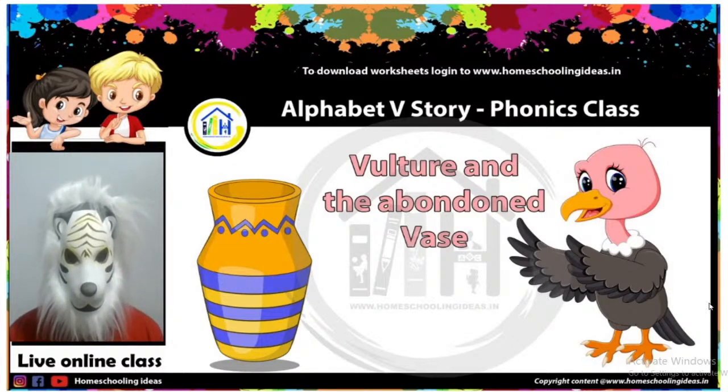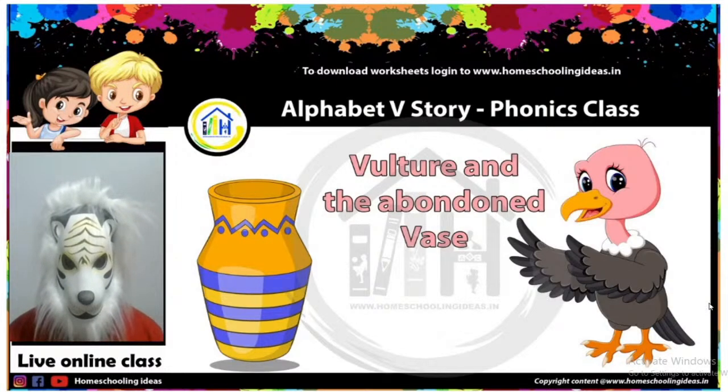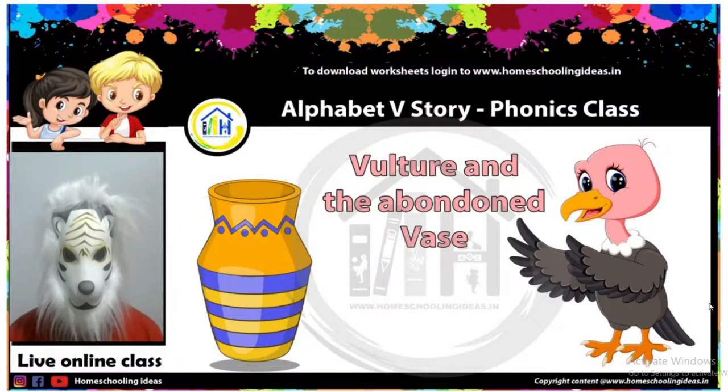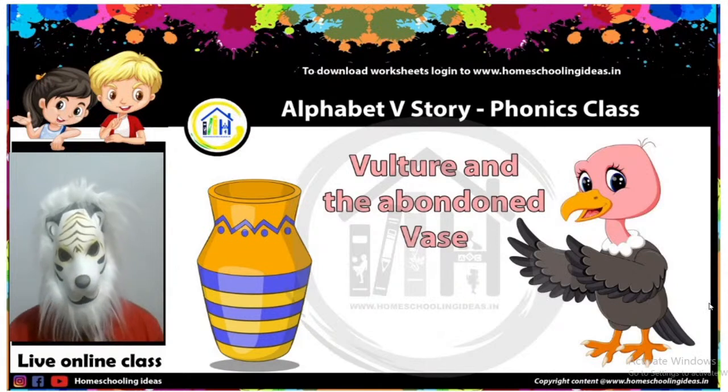Before we start the story, if you like your lion uncle, press the like button. Also, if you love me, you can press the heart button. Come, let's start the story.